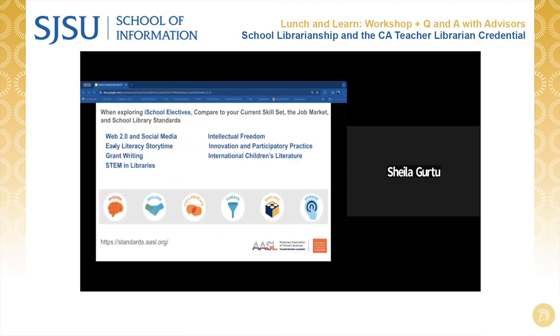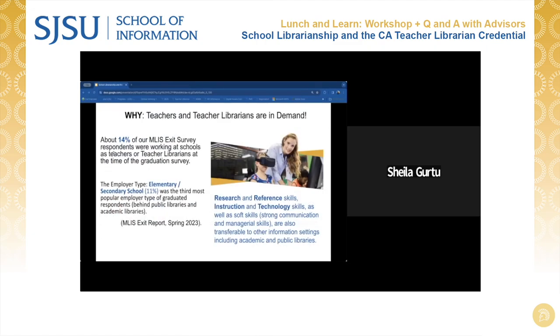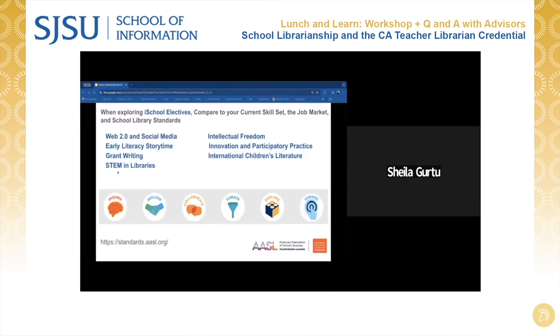Research and reference skills, instruction and technology skills, and soft skills are transferable to many other information settings, including academic and public libraries. If you're considering this career pathway and choosing your iSchool elective classes, it would be a good idea to familiarize yourself with the American Association of School Librarians, or AASL's, National School Library Standards, which are the framework for professionals working within K through 12 school library media centers.